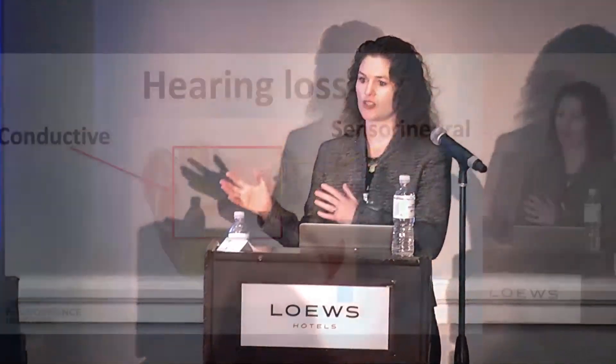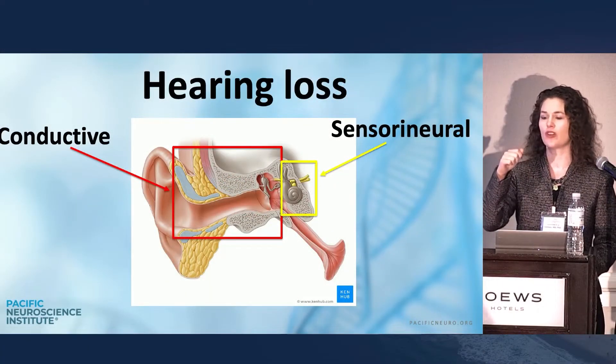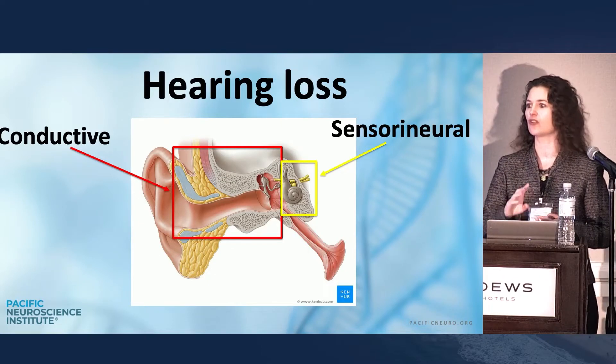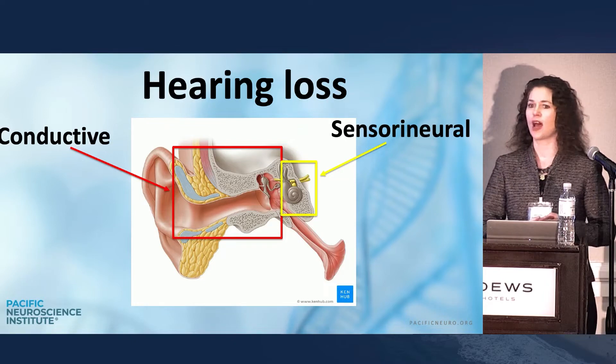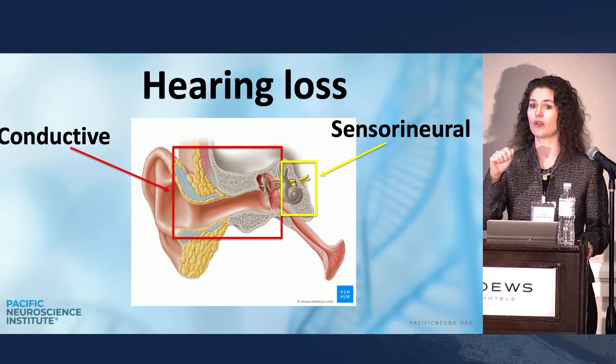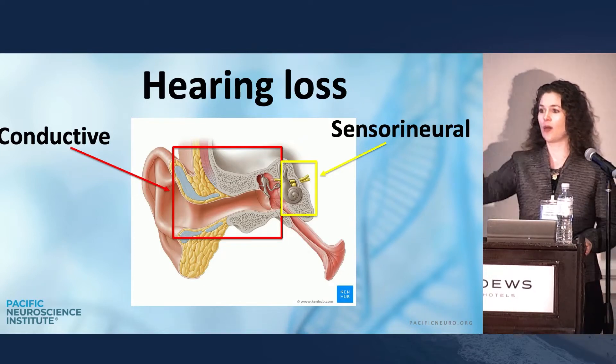As you all know, hearing loss breaks up into conductive loss and sensory loss. Conductive loss you can pretty much see with your otoscopic exam — there's going to be wax, a hole in the eardrum, or fluid. If you don't see any of those items and you see a normal eardrum, you can assume it's sensory.